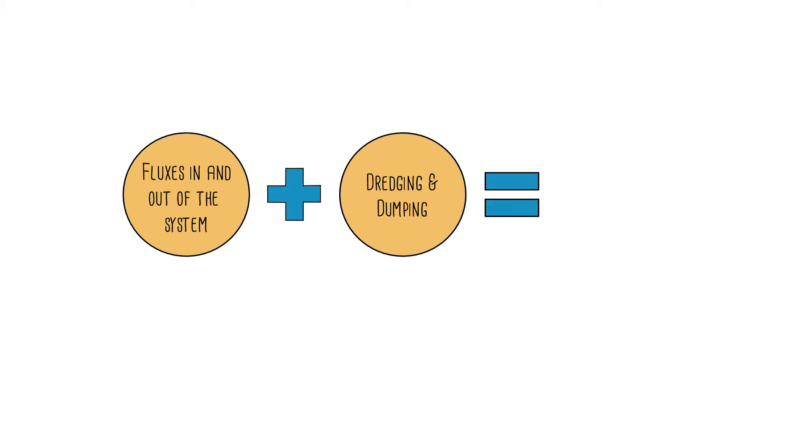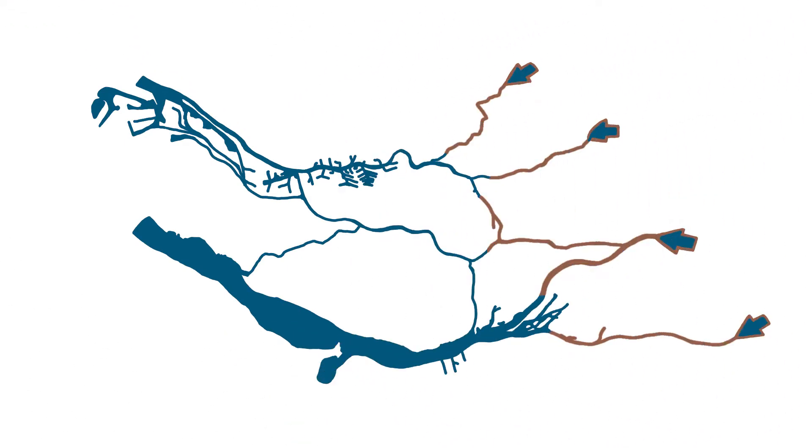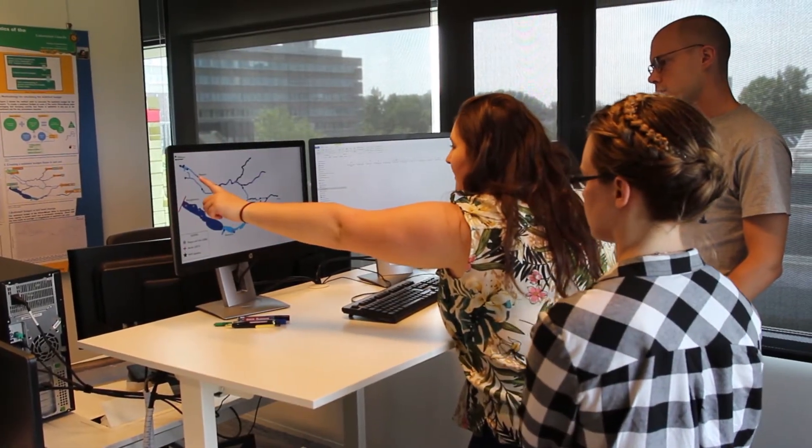A sediment budget is a simple equation comprised of several parts. The first element is a calculation of the amount of sand that is entering and exiting the estuary. Upstream, there are several rivers feeding sediment. At the coast, some sediment enters the system due to the tides and also estuarine sediment is exported and removed.